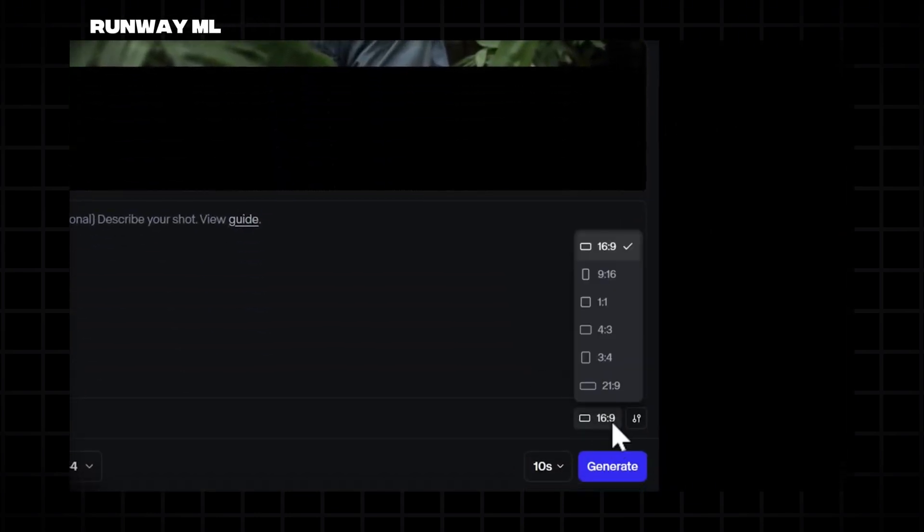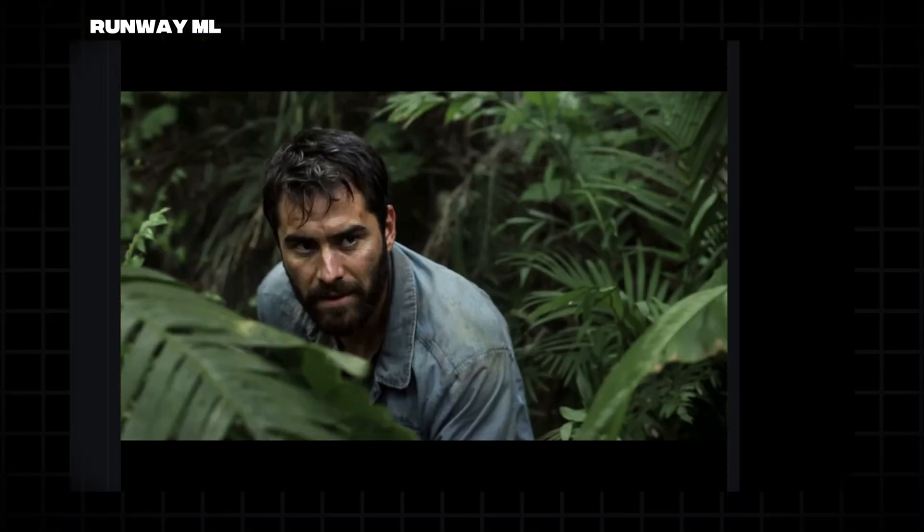Need a custom clip but lack the footage? Type a description into tools like RunwayML or Pictory and AI generates video for you. Great for B-roll or concept pitches.